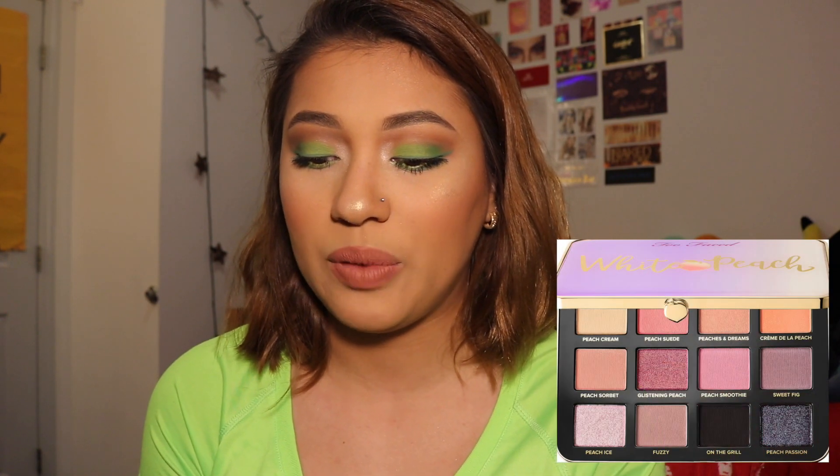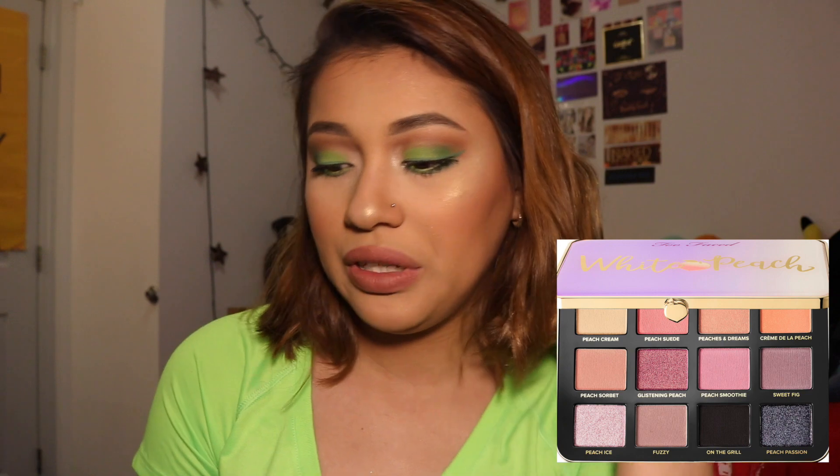The next palette I'm not buying, and it makes me very sad because I was really excited for it, is the Too Faced White Peach palette. I don't like that there's shimmer in it. I actually really liked the Just Peachy palette because it was all mattes — except for one satin shade — and I thought that palette was amazing. We all know that Too Faced glitter-infused shadows are awful. And we already have the White Chocolate Bar, which is a pastel palette. Why did they think we needed two pastel palettes?